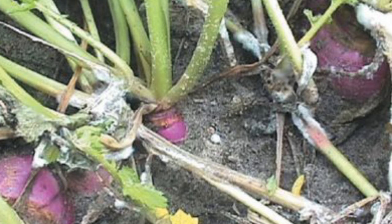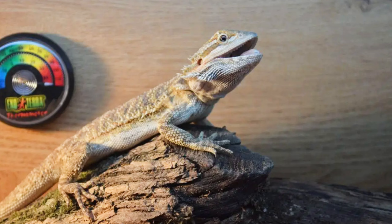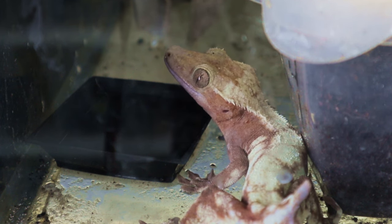Too much moisture can be as problematic as too little moisture. Additional misting could potentially lead to excessive dampness and result in mold in the enclosure, which could cause your animal to develop respiratory issues. An extremely simple way to keep your reptiles or geckos hydrated is to include a water dish. A simple water dish is inexpensive, easy to clean, easy to fill, and allows your pet to drink as they need.